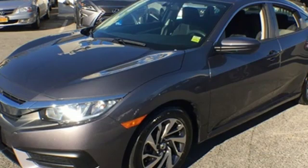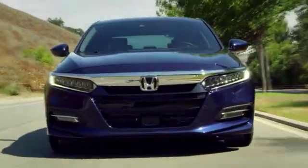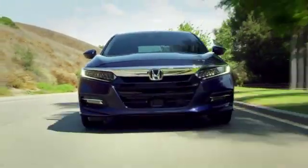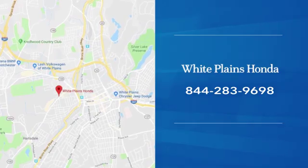Honda's created some of the most admired vehicles on the planet. Take it for a test drive today. With hundreds of vehicles to choose from, we have the new or pre-owned vehicle you're looking for at White Plains Honda. Call or stop in today.